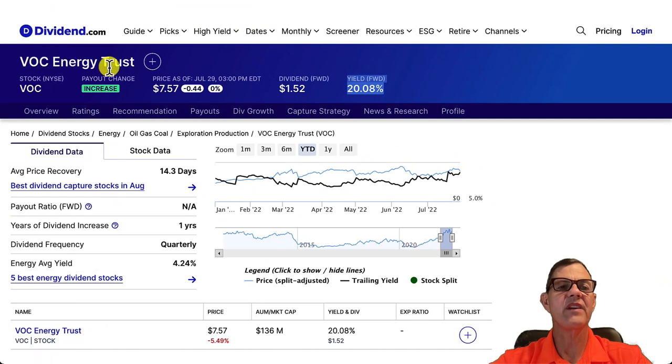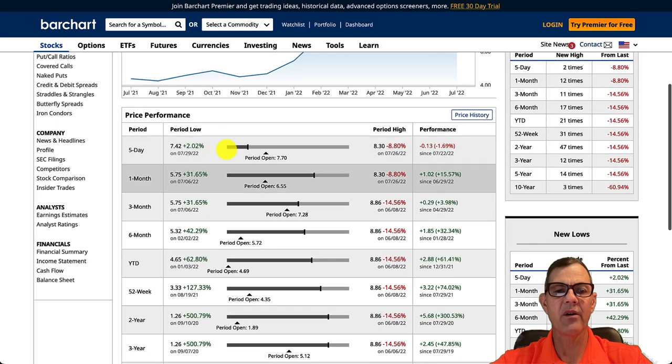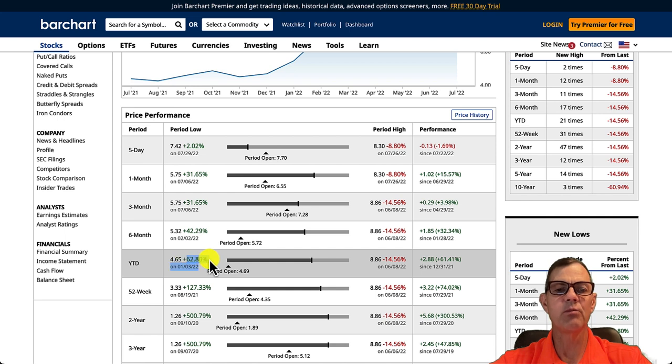Our third stock today is VOC Energy Trust, ticker VOC. And now we've taken a big jump on the dividend yield — they pay 20.08% and the dividend frequency is quarterly. And for the year to date return, we can see it is 62.8%.